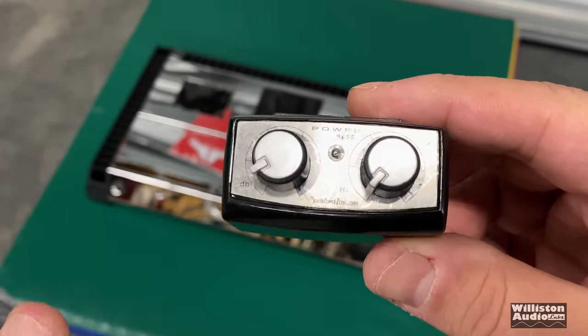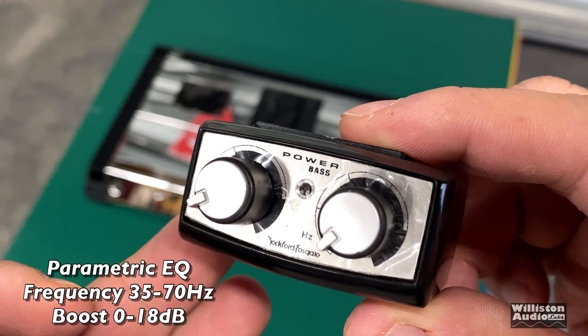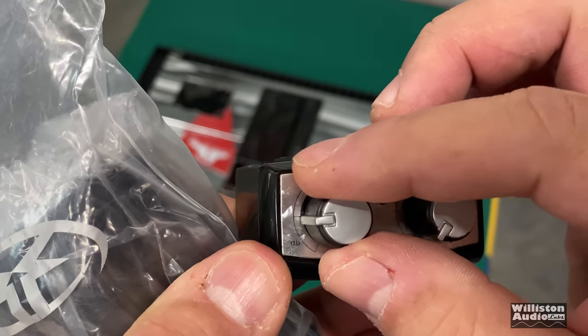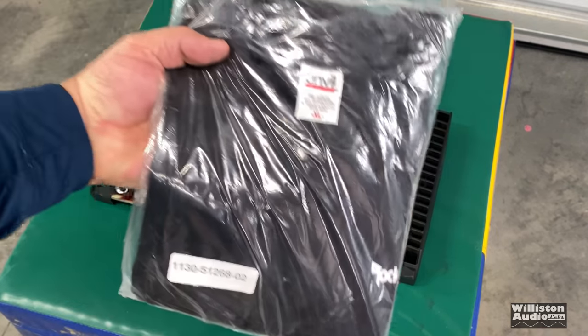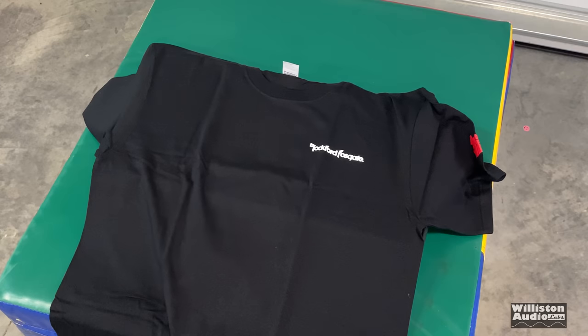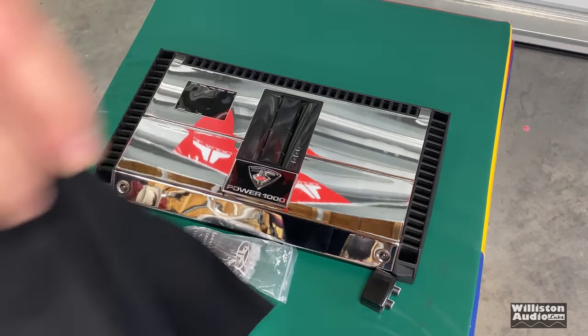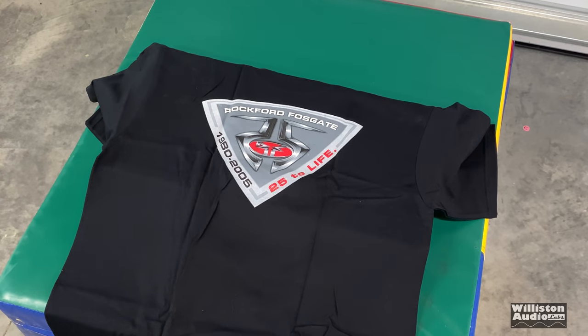Let's check out all the accessories. First off, you get the Punch Parametric Bass EQ, which has a frequency range of 35 to 70 Hz and a boost of 0 to 18 dB — very nice. This came with the amp. In addition, you get a t-shirt. I have one here that was unopened, which I opened just for you guys. Size extra large. It says 25 to Life.